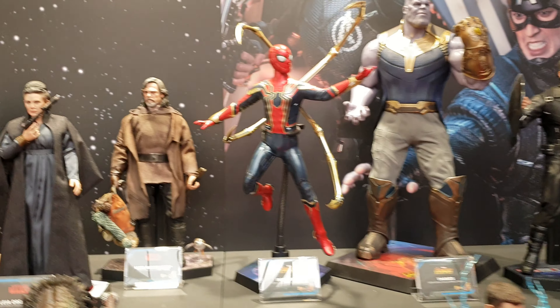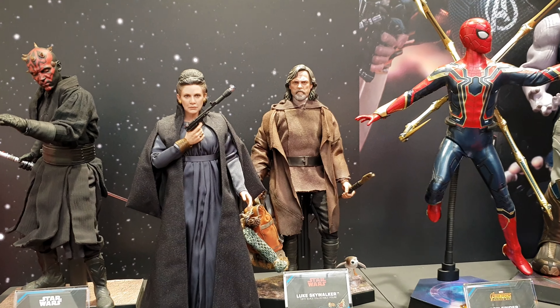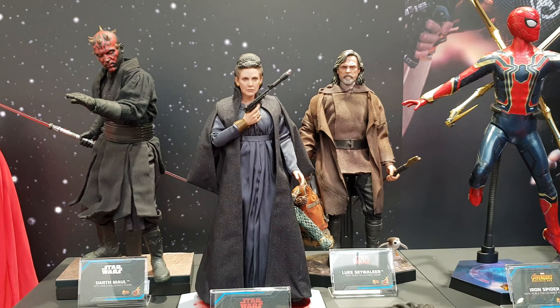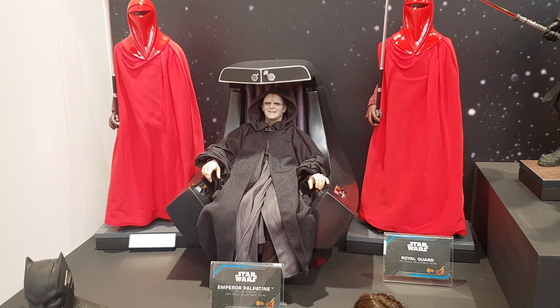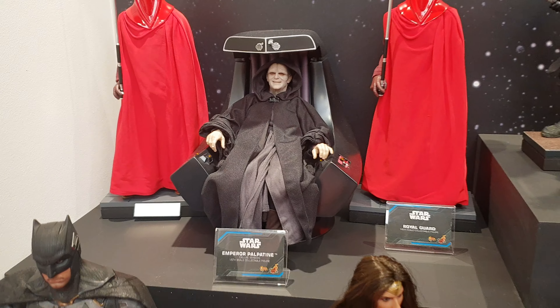The Iron Spider. Then you've got Luke Skywalker, Darth Maul, the Royal Guards, and the Emperor. This really looks like he's laying down — looks way too relaxed there, doesn't it? Absolutely chilled out.